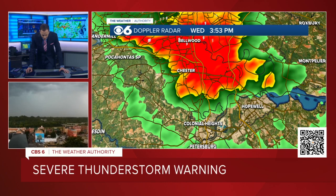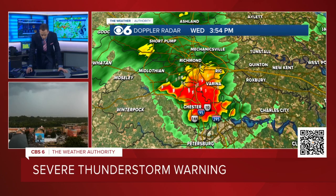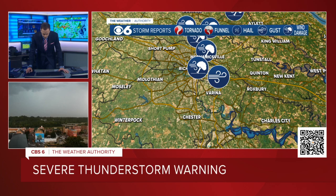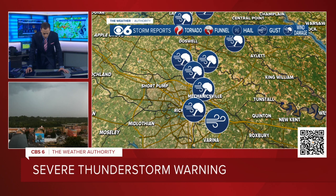And then here's where the actual severe thunderstorm is — so that's going to be moving into Colonial Heights momentarily, moving into Hopewell momentarily. It is currently located right over Route 10. We're talking about 95, 144, 295, this area here. We continue to get reports of wind damage — just got a brand new report of wind damage in the city. Numerous trees and wires down within the city from 3:35, so just about 20 minutes ago.